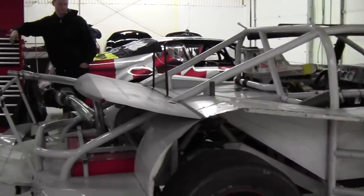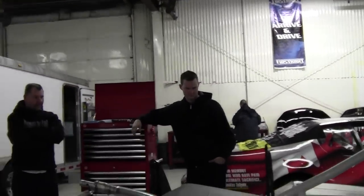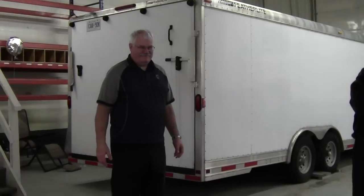All the parts are upstairs. Steve in the background, Brandon, John, Hal — thank you guys.